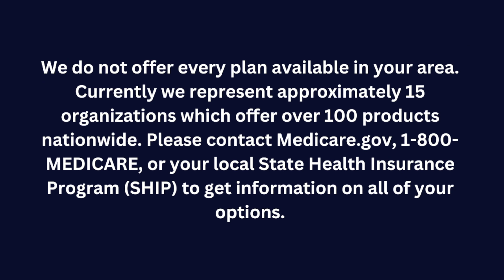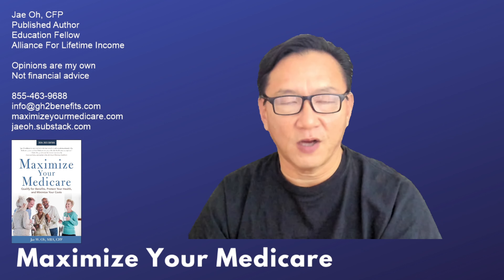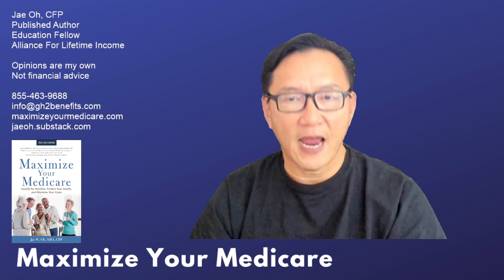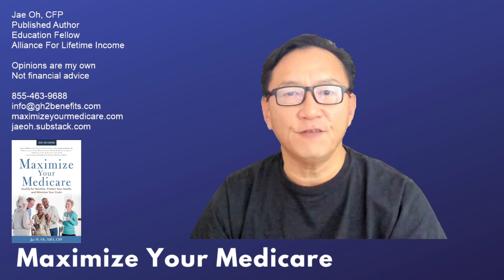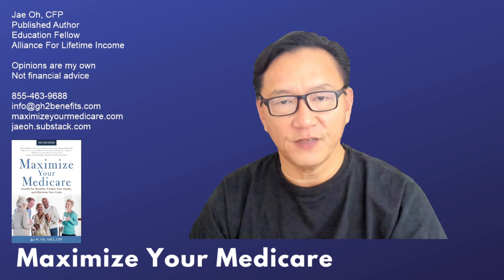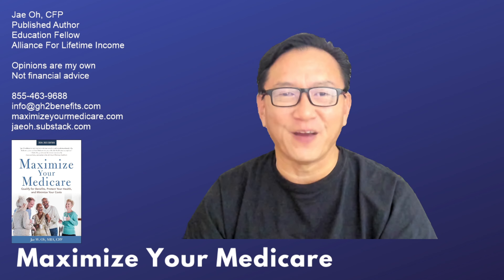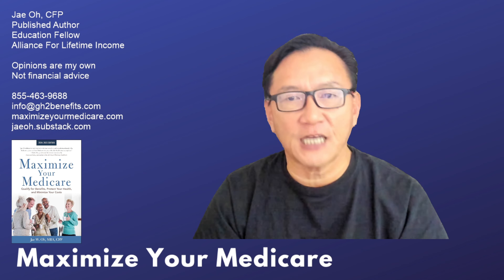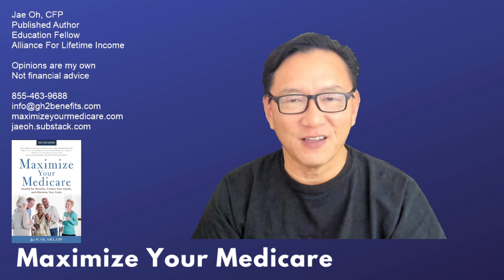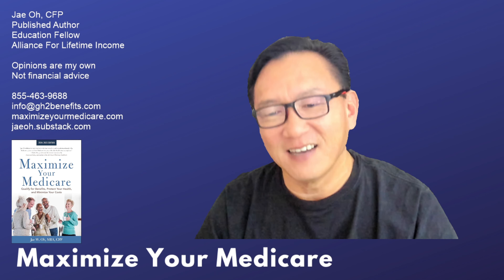Today's broadcast is not trying to sell you anything. If you want Medicare guidance, reach out at info@gh2benefits.com. You will have to reach out to me — we don't make outgoing calls, because there's so much controversy about the marketing side. The way we stay clear is to not even come close to the line.